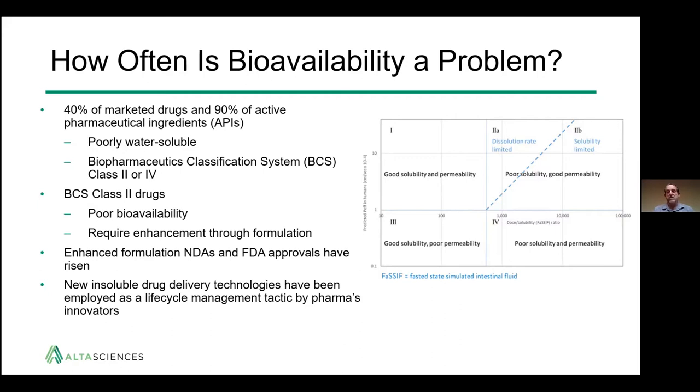Using these drugs effectively in the clinic requires some enhancement of the drug product through formulation. As more and more of these drugs have come into the pipeline, we've seen an enhanced number of NDAs for formulations with enhanced formulation strategies. New insoluble drug delivery technologies have also been employed for life cycle management of existing drugs — to extend patents, improve activity, and create value.